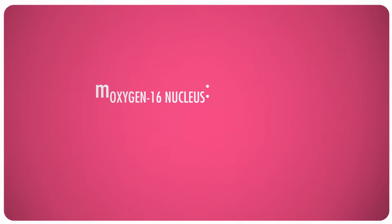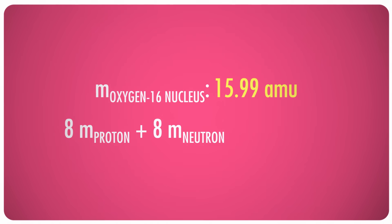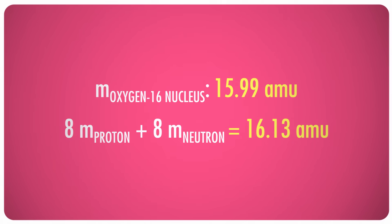If you were to add up all the individual masses of all 16 nucleons separately, and then compare that to the total mass of an actual oxygen nucleus, you'd find that there's a difference between the two. Specifically, the mass of the nucleus — exactly 15.99 atomic mass units — is lower than the mass of its individual nucleons put together, in this case 16.13 AMUs.